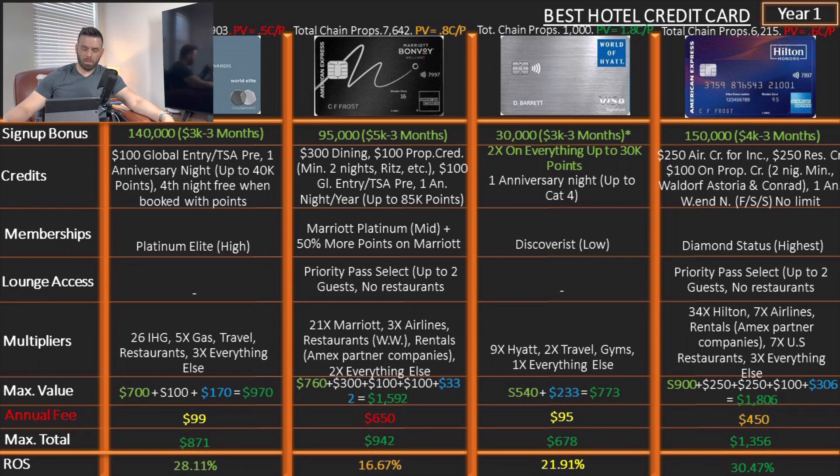The World of Hyatt card: 30,000 points after spending $3,000 in three months. One anniversary night up to category 4. Discoverist membership, which is low. No lounge access. Multipliers: 9x on Hyatt, 2x on travel and gym, 1x on everything else. Return on spend: 21.92%, so about 22%. I should note that the return on spend is based on an average multiplier — I'm not taking the highest-case scenario. For example, instead of using 9x alone for Hyatt, I average it as (9x + 2x + 1x) ÷ 3, which gives a more moderate and realistic multiplier.